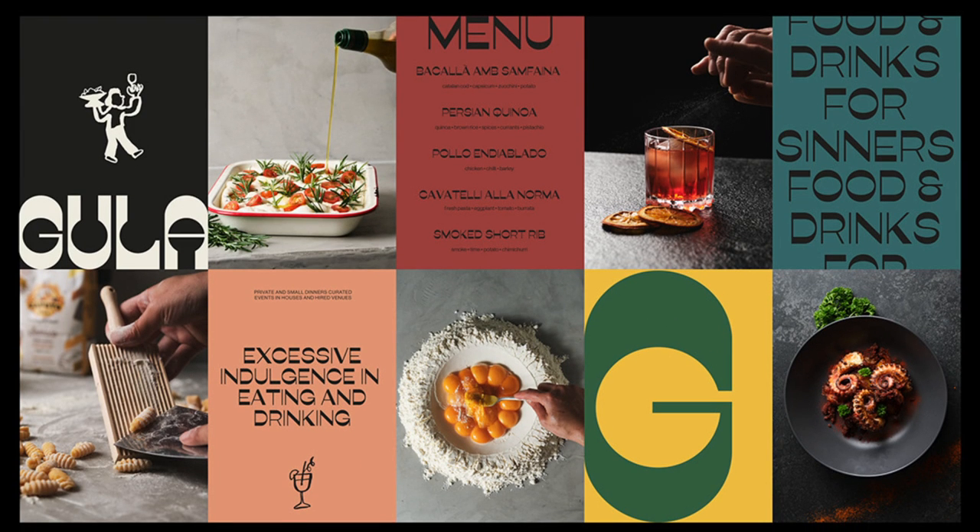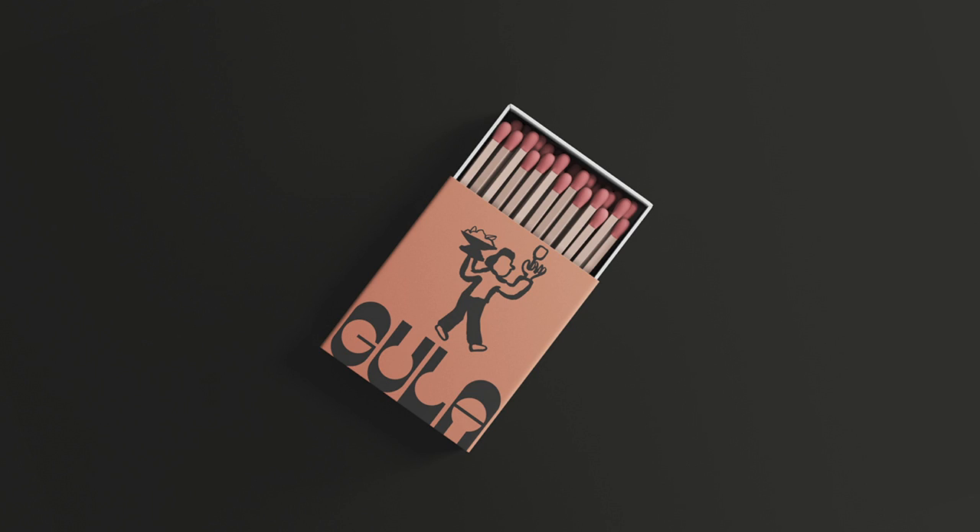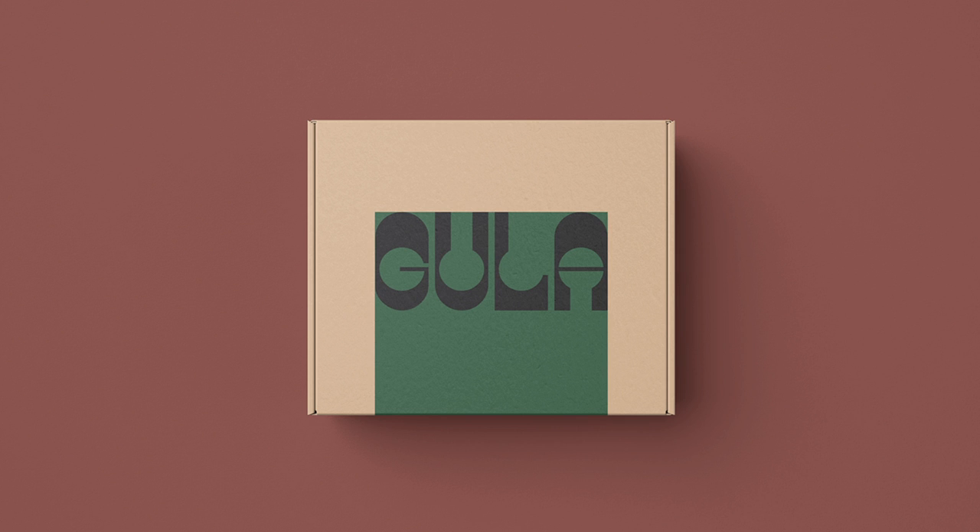Gula is a catering company based in Sydney. They asked me for a minimalist but also colourful identity, artisanal with style, a font typography and a simple logo, easy to identify with a touch of dark humour.